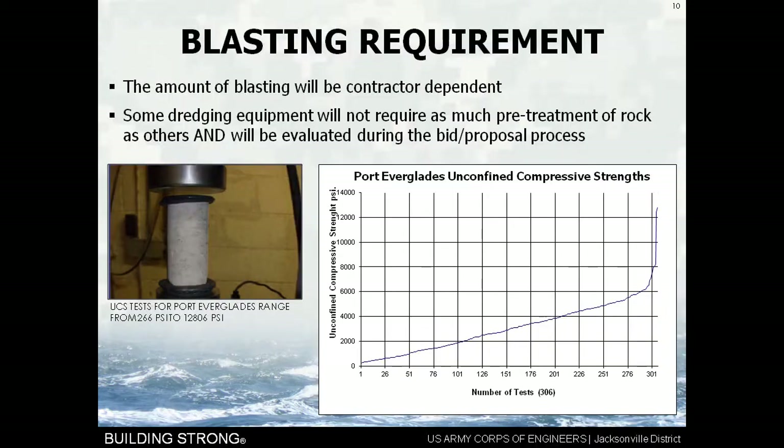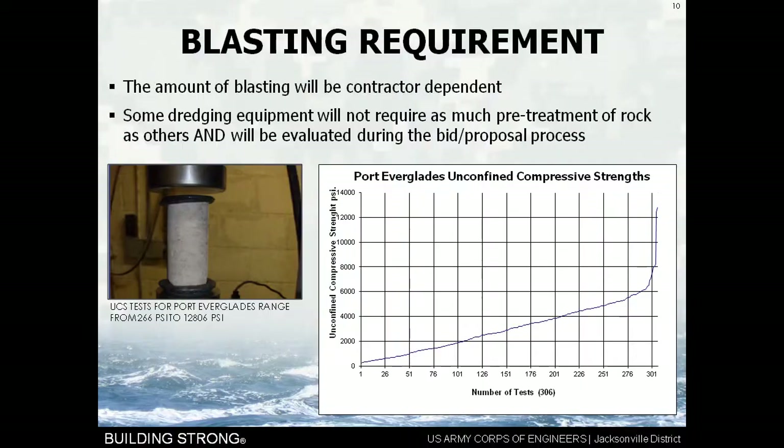Some of the dredging equipment won't require as much pre-treatment — that is the term we use for blasting — because what we're doing is trying to crack the rock before dredging. We also look at the hardness of the rock we're dealing with. Our geotechnical folks go out with a core boring device, take a core of the limestone rock, put it in a machine, and squeeze it. This is called an unconfined compressive strength test, to see how much pressure is needed before the rock cracks. Right about 4,000 pounds per square inch is where we begin to talk about blasting versus no blasting, again contractor equipment dependent.